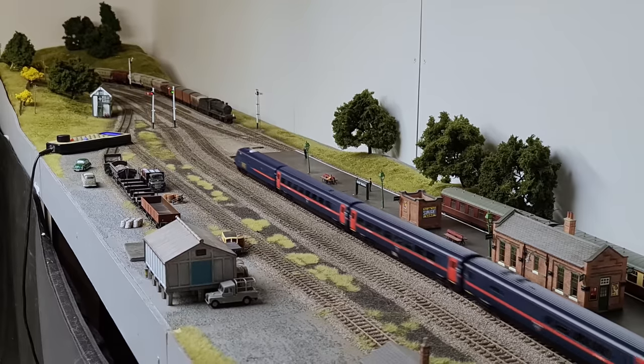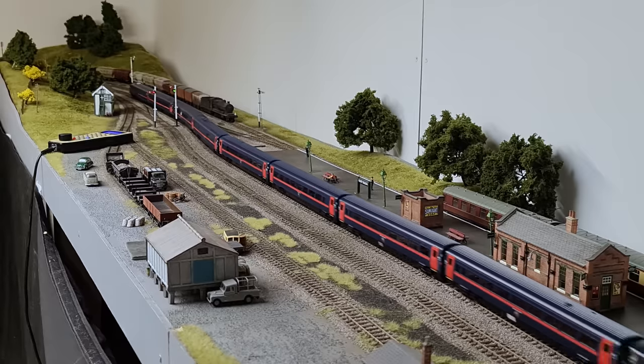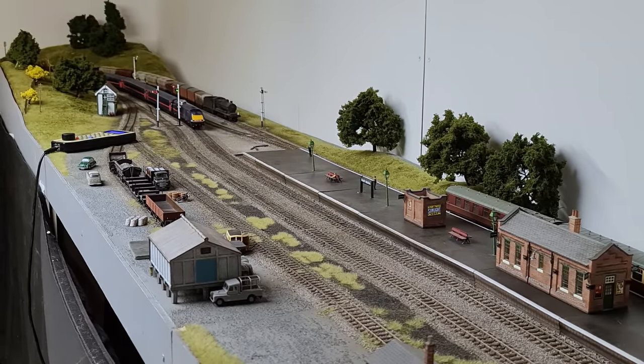It makes the whole train feel as one. This whole set is in the GNER livery — we've got 91.112, Kansas Research UK at the front.